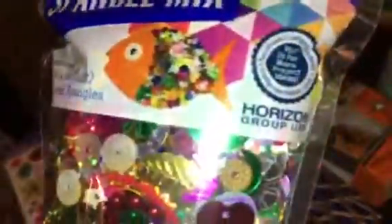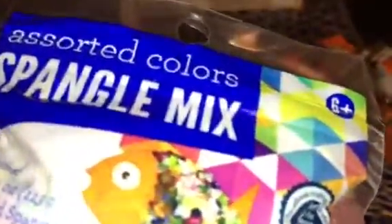One more thing — I bought this little spangle mix. It's basically little scatter glitters, shiny scatters, and it's got a mix of pretty much everything: stars, leaves, flowers, hearts — you name it, it's got it. I think this was like $2.97, which is a good deal because it has everything. I'm going to use a little bit of this for the pocket letter as well, and I can also use it for future crafts.